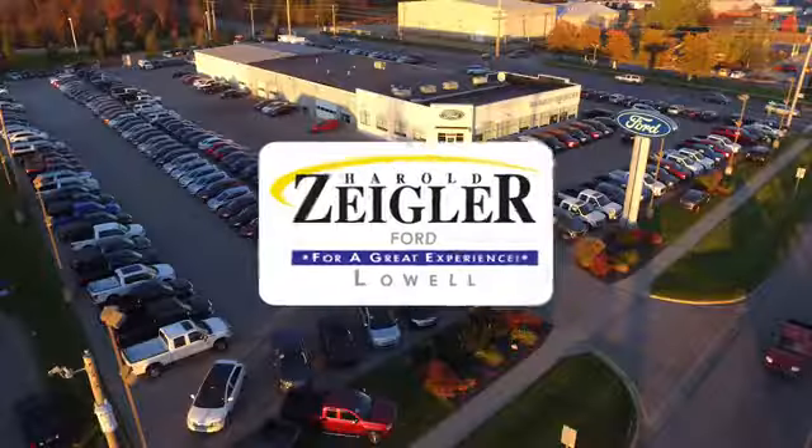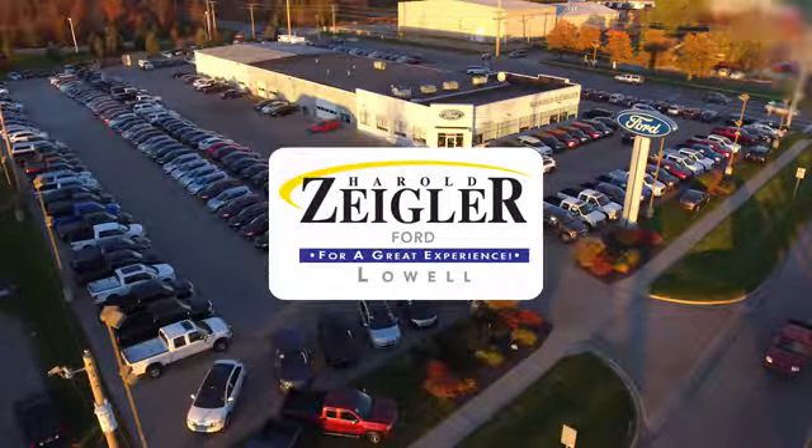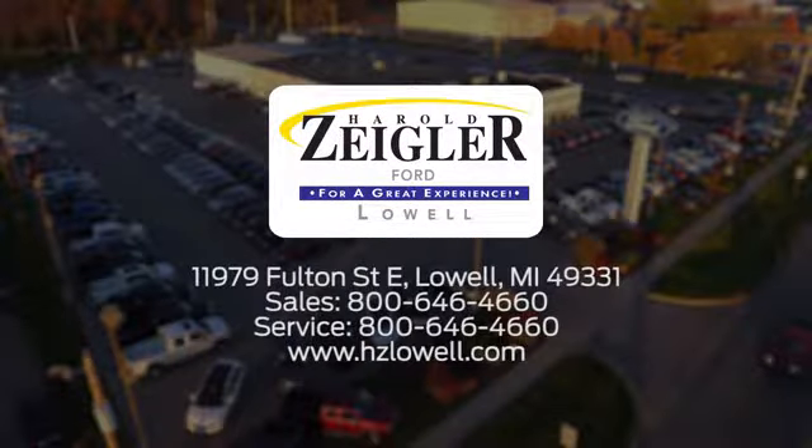Take it for a test drive today. Harold Ziegler. For a great experience, we're conveniently located at 11979 Fulton Street East in Lowell, Michigan.